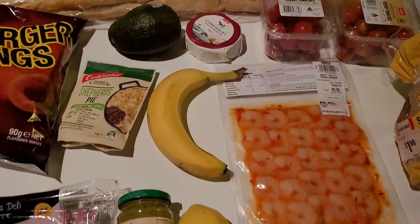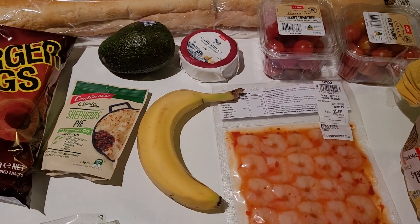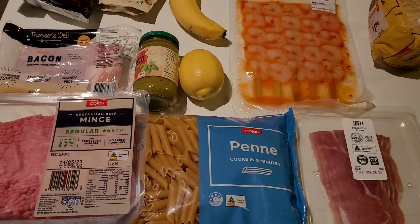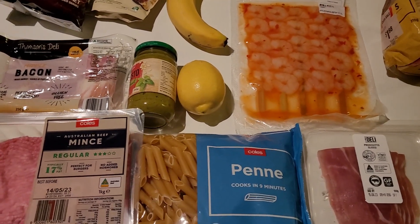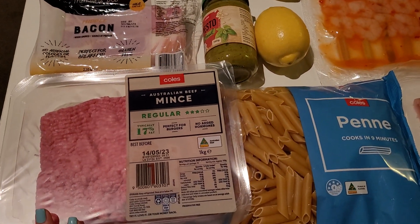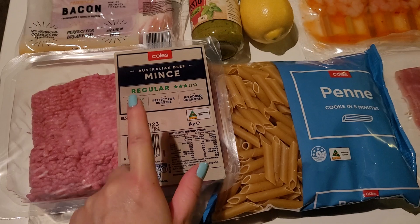Hi guys, it's grocery haul time and this is week three of my four-week Fly By spend. Essentially if you spend fifty dollars each week for four weeks in a row, I get ten thousand bonus points — that was the Fly By offer that I was given. So to start off with, I got some beef mince.